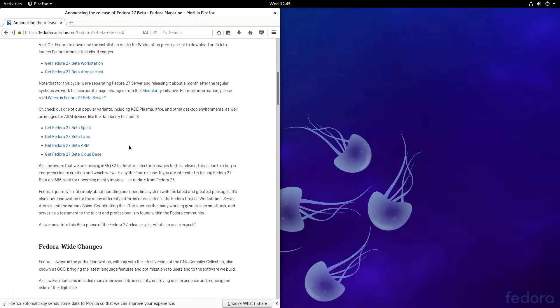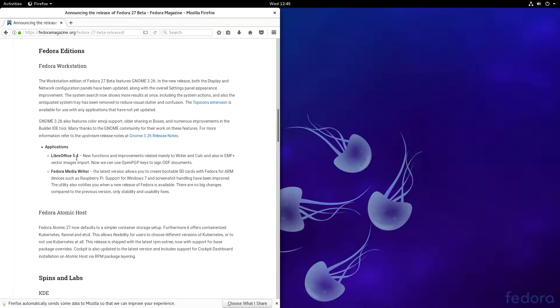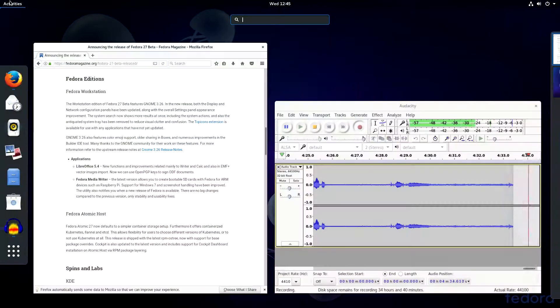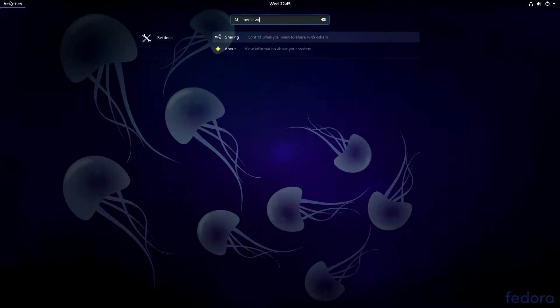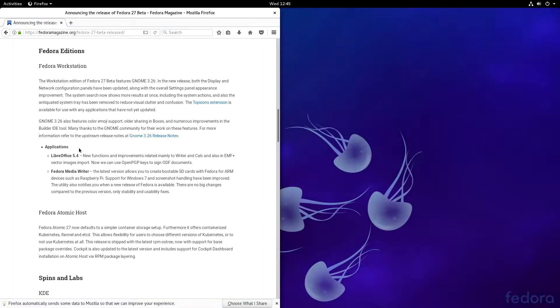You can download it from the website. It has new applications including LibreOffice 5.4 — the latest — and Fedora Media Writer.